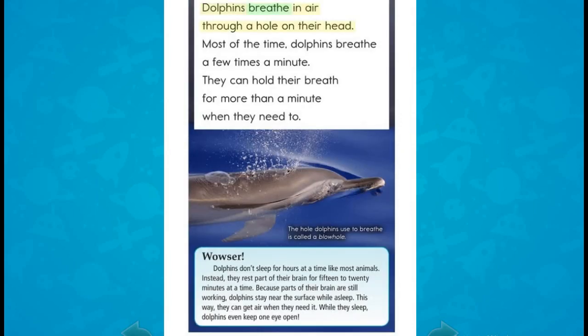Dolphins breathe in air through a hole on their head. Most of the time, dolphins breathe a few times a minute. They can hold their breath for more than a minute when they need to.